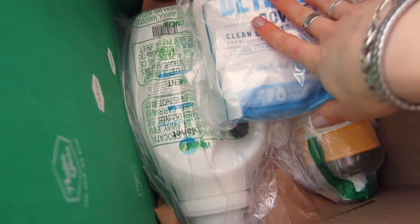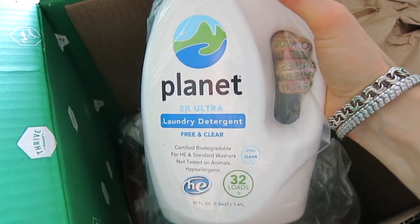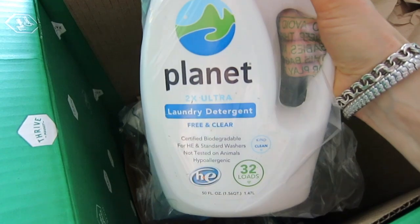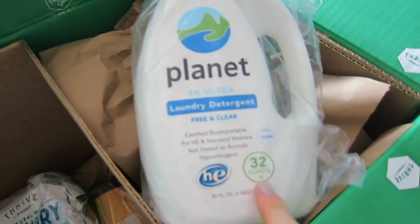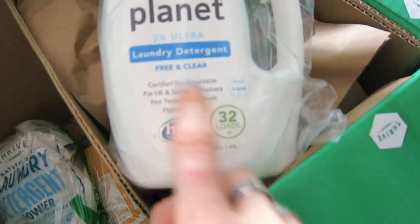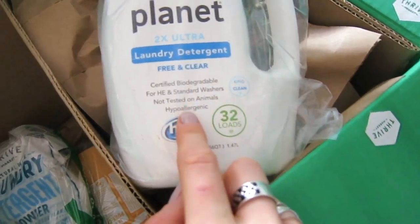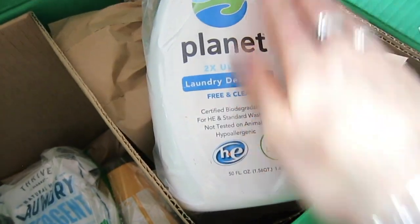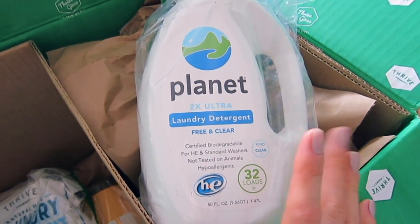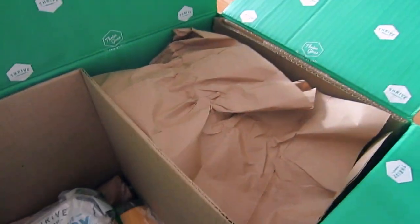The next thing I have here is two detergents. This one I've ordered before and I really love it — it's Planet laundry detergent, fragrance-free. It has 32 loads, it's for washing machines, not tested on animals, and it's hypoallergenic. I use it with great success and I'm comfortable using it on any clothing, including baby clothes, which is a priority for me.